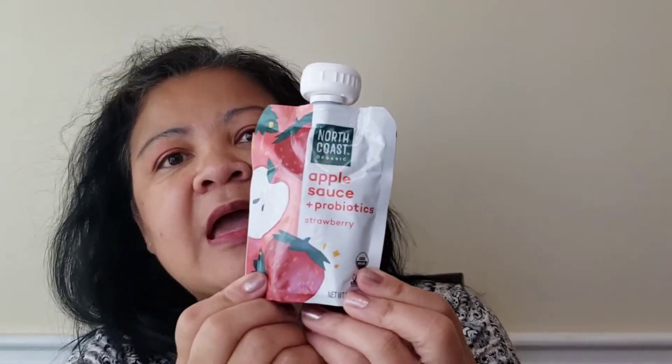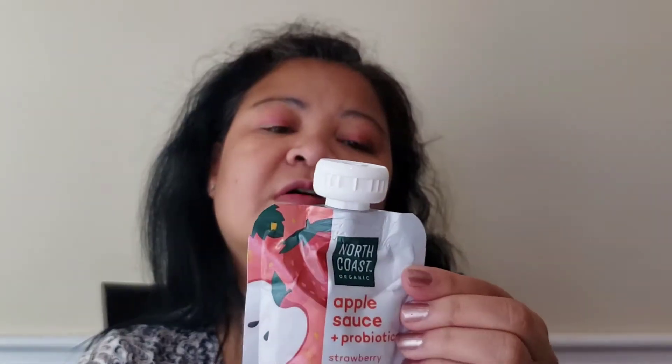I'm going to put links below so check these companies out. Next we have Nord Coast organic applesauce with probiotics. This is strawberry flavor and is great for your kids so they can get the right amount of probiotics in their system.